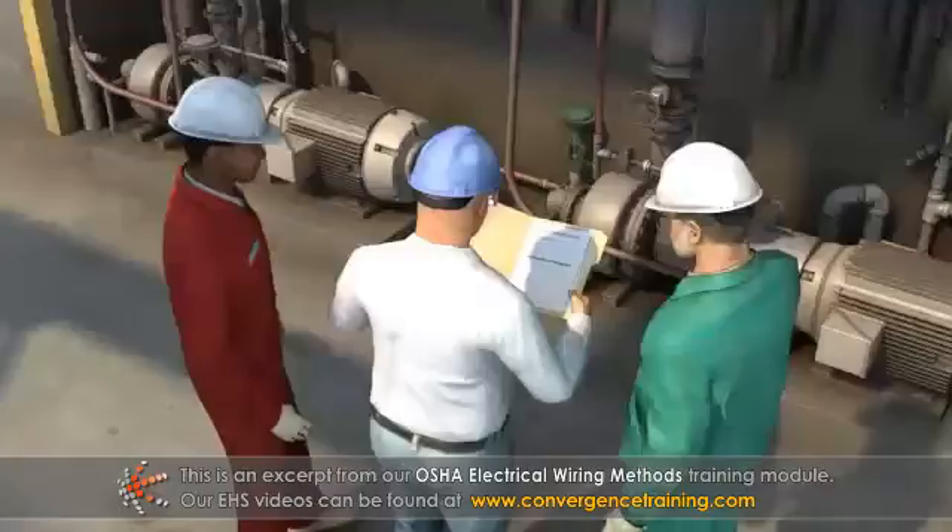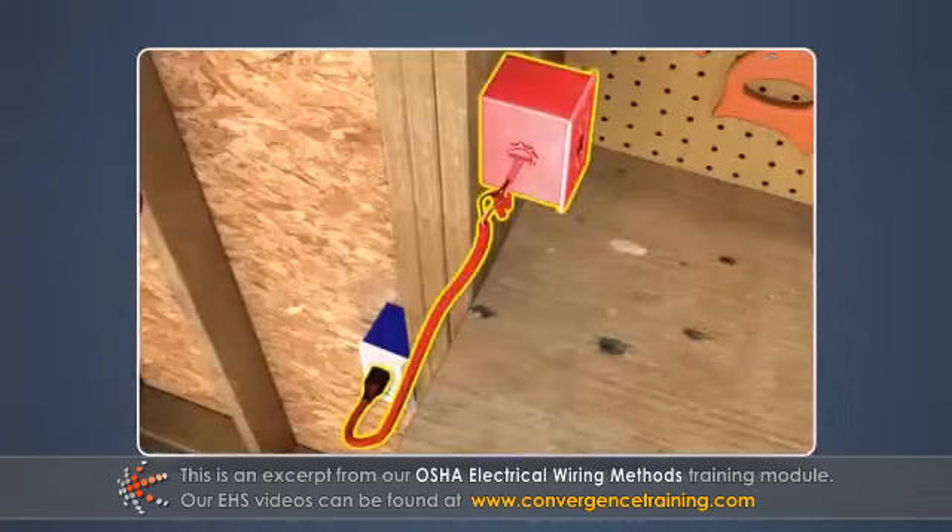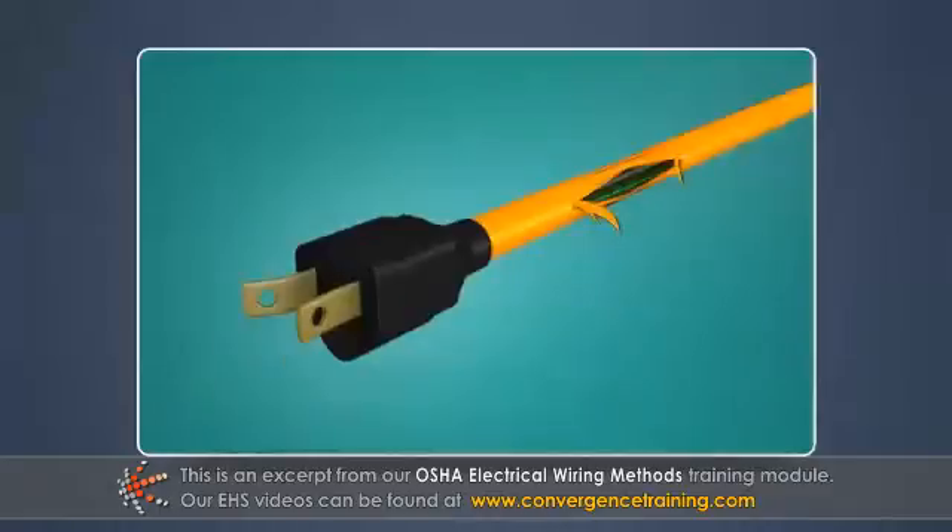The most common violations are related to the use of flexible cords and cables, temporary wiring, missing covers, and damaged cords and equipment.